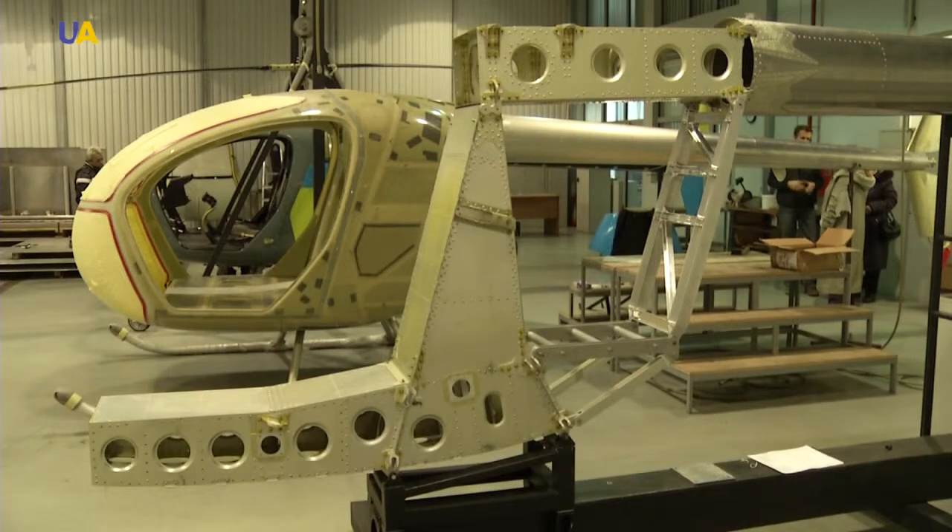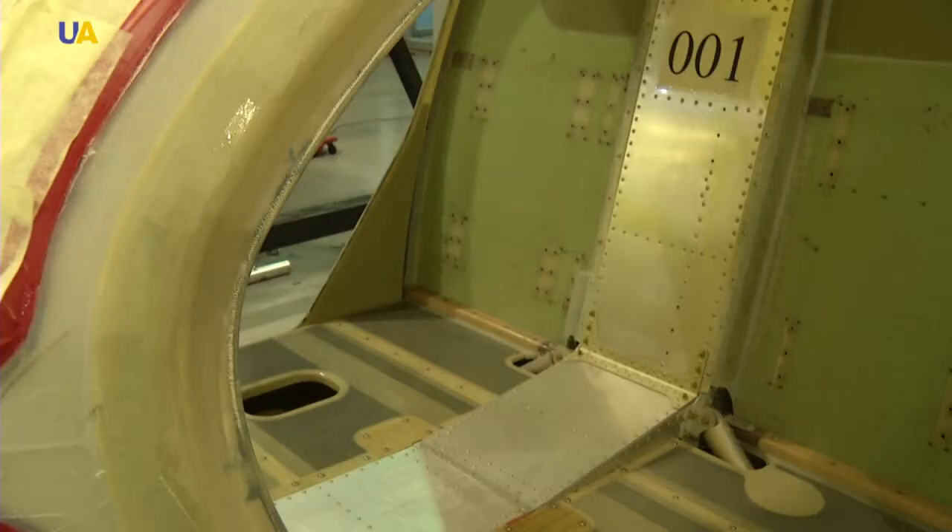We need lightweight material because our helicopter is marketed as being lightweight. The frame is made of metal. The non-powered elements, such as the doors and side panels, are made of fiberglass. This improves its maneuverability and lightens the weight of the aircraft.